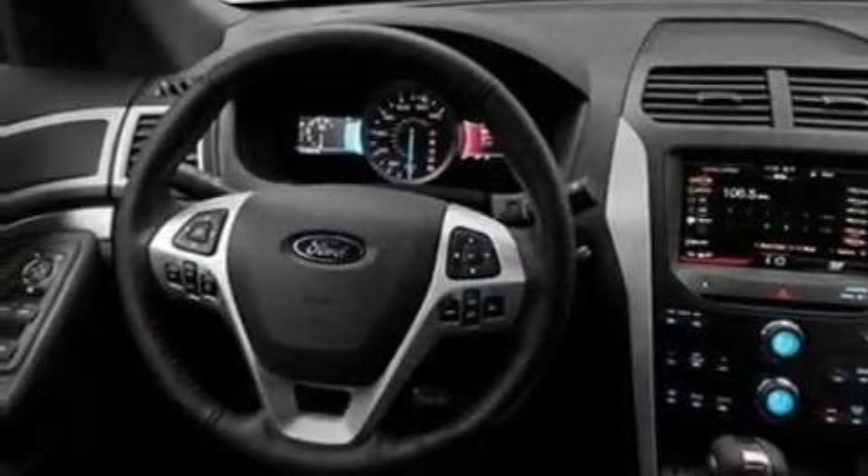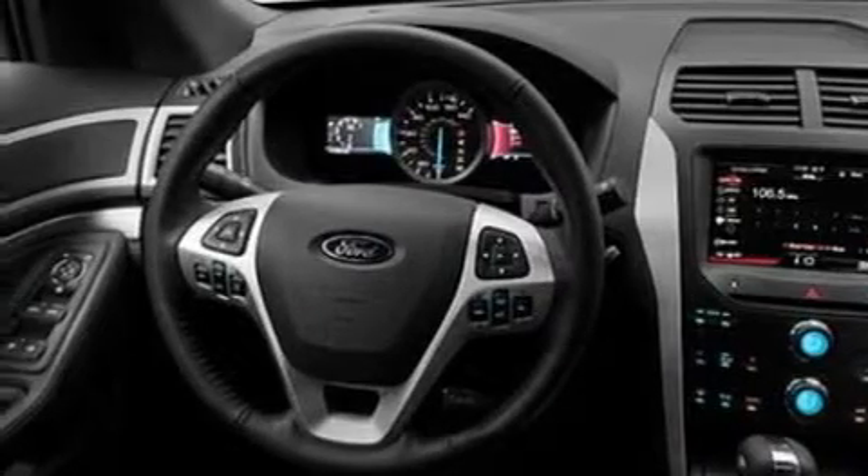Its top features include air conditioning, cruise control, front and rear reading lights, a 6-speaker audio system, leather and alloy steering wheel trim, a rear spoiler, a security system, a low tire pressure indicator, external temperature display, and aluminum wheels.